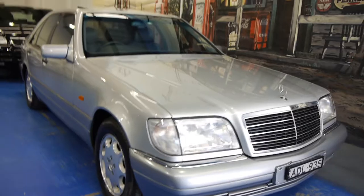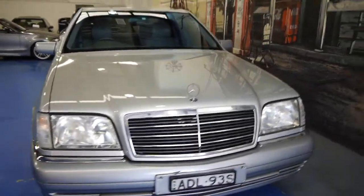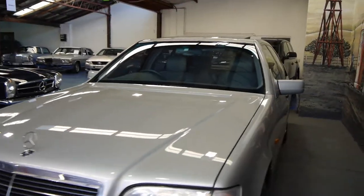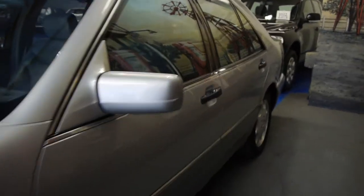Ladies and gentlemen, Richard here from the Old Timer Centre, very proud to offer you a 95 W140 S320 Merc with 92,000 kilometres from new. I mean, where on earth do you get them?